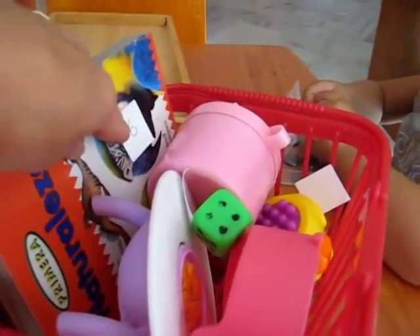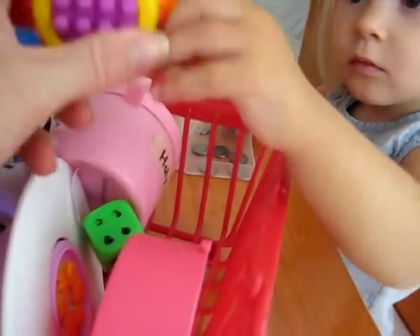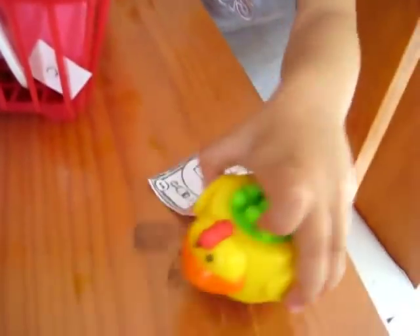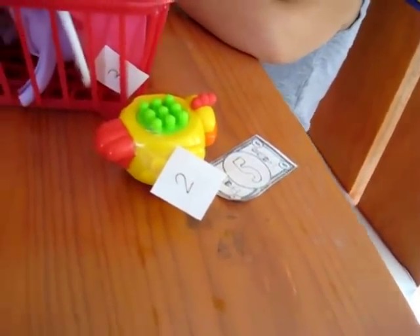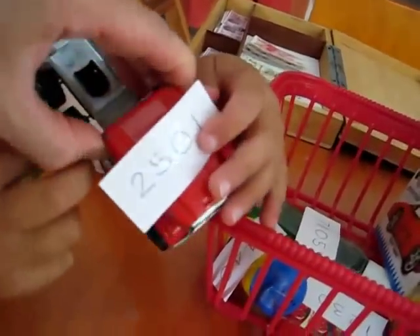And look, they all have the price tag. So Dina has little objects and they all have a price on it. So they have these little unit numbers. It's a little chicken! Are you going to buy that? And Alvin, you have a truck to buy. Alvin has big numbers up to a thousand.